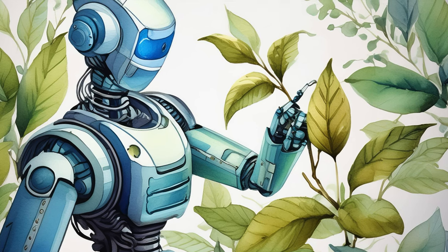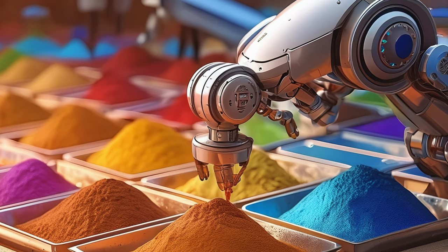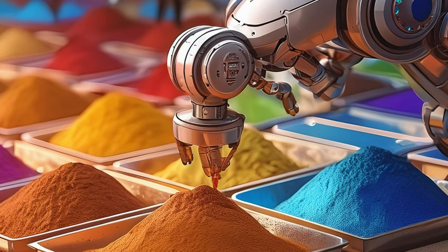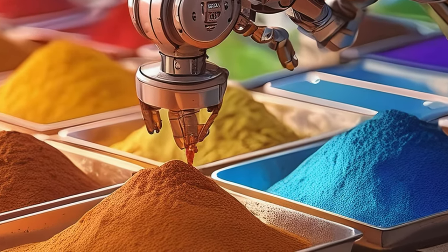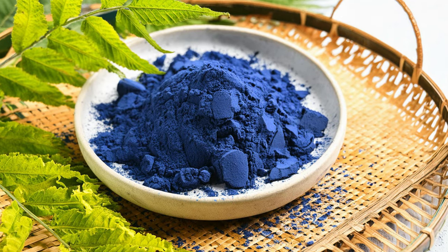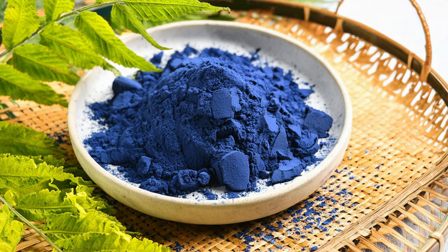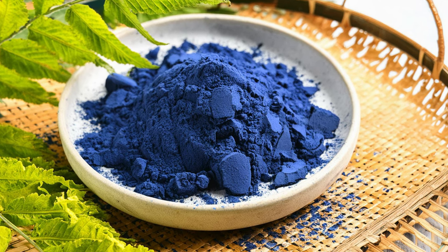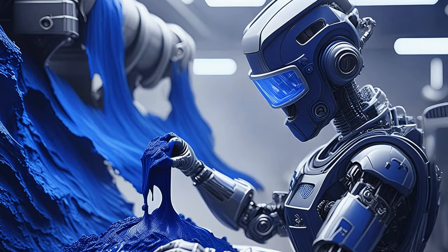Do you have any new projects or pigments you're excited to experiment with next? Yes, I'm currently exploring the use of natural indigo. Its deep blue color has been valued for centuries, and I'm excited to see how it can be incorporated into watercolor paints. The process of extracting and preparing indigo is quite different from other pigments, and I'm eager to experiment with it. I'm also interested in combining it with other natural pigments to create unique blends and shades.